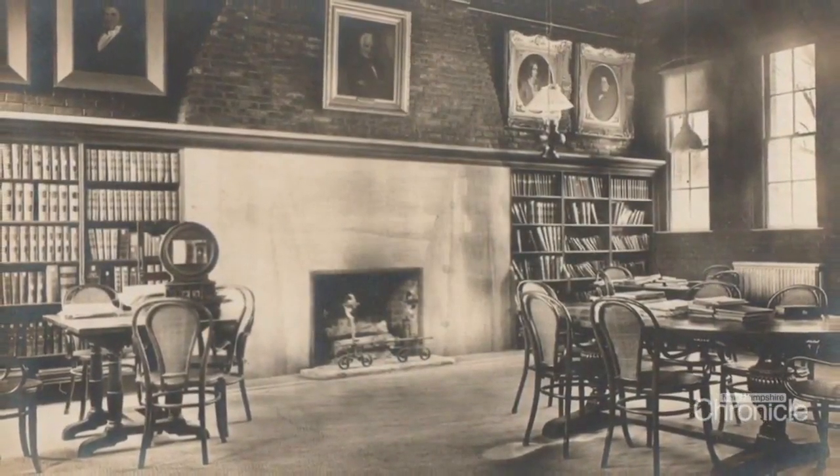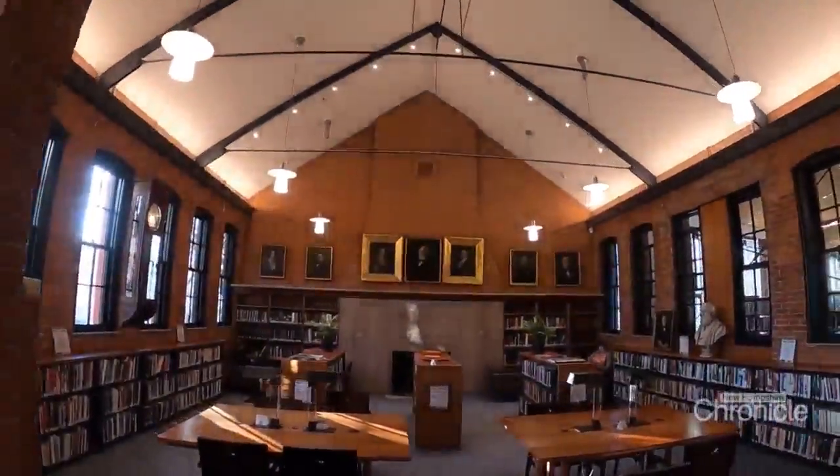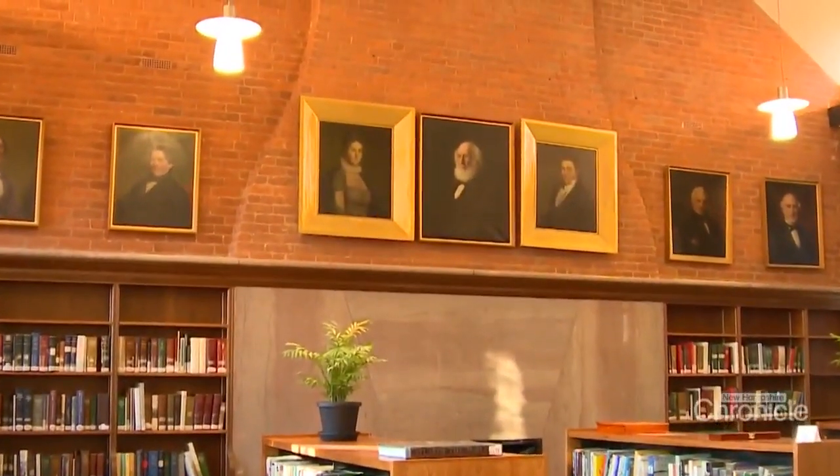This is the original quiet room, then and now — brick and metal still holding strong, that familiar fireplace the same, with portraits above it.